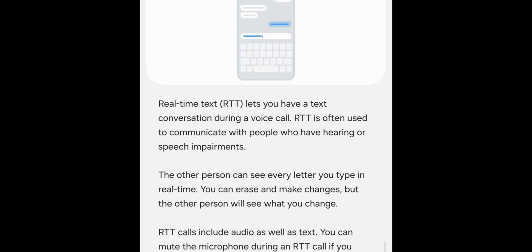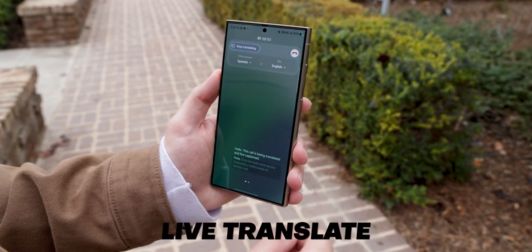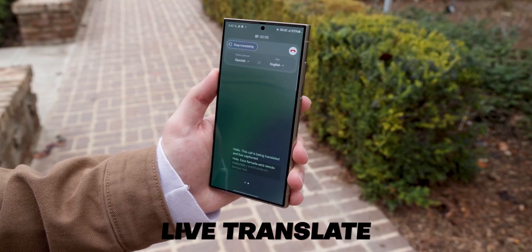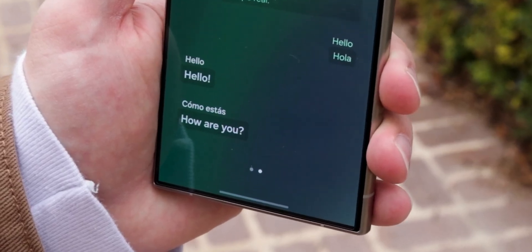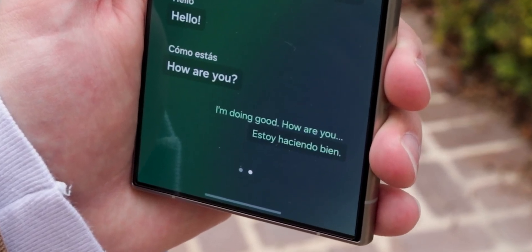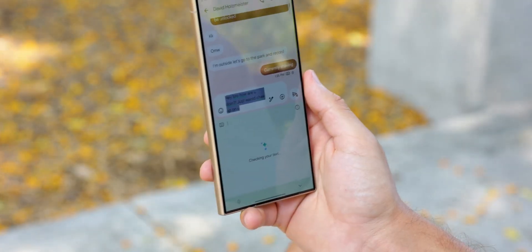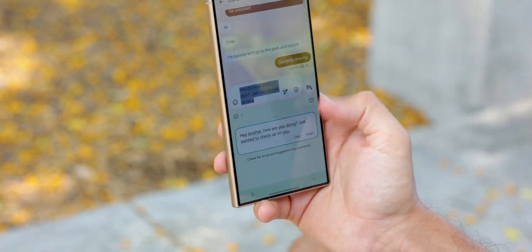Within the settings, there are a couple of options. One lets you customize how you start RTT calls — you can choose to always start with RTT, ask before each call, or keep it off unless you manually enable it. There's also an option to connect an external TTY keyboard if you're using a physical typing device for accessibility. So far, so good, right?